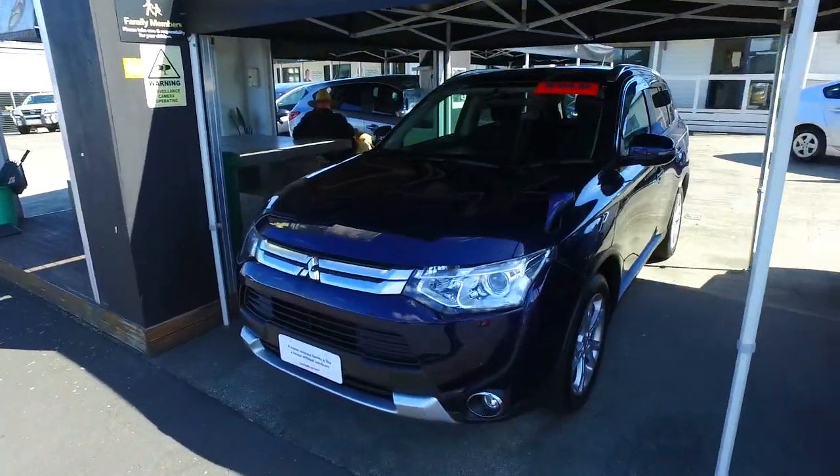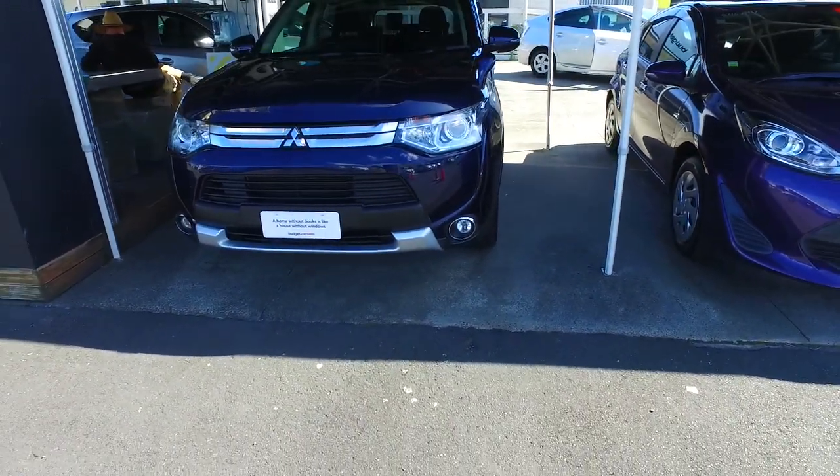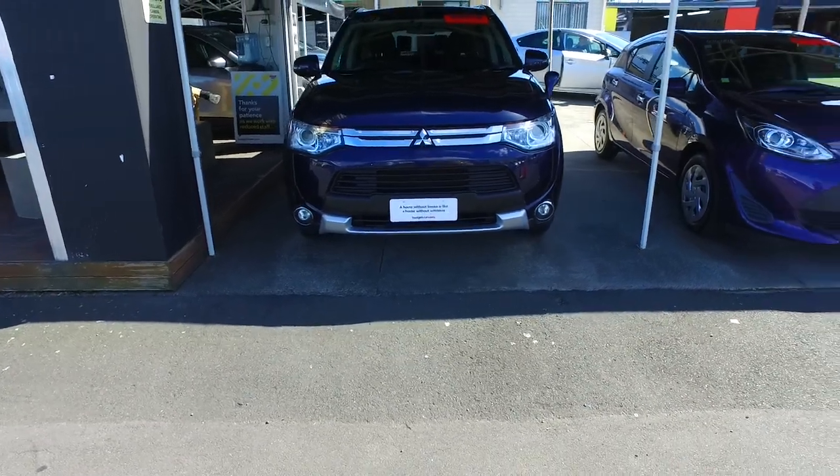Hey Navdeep, Tommy here from Budget and Kilburn Cars in Manica. Thank you very much for your inquiry in regards to one of our Mitsubishi Outlanders. Now this one has got a holding deposit at the moment — if those end up not working out, we'll give you a buzz and let you know.